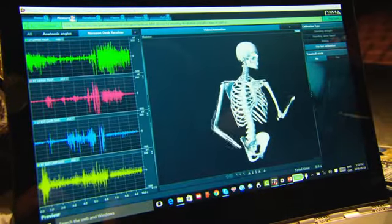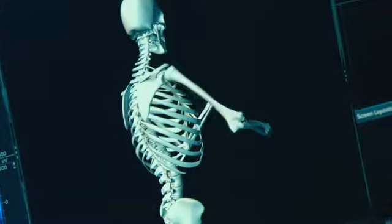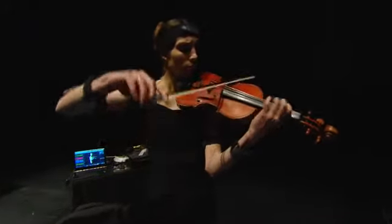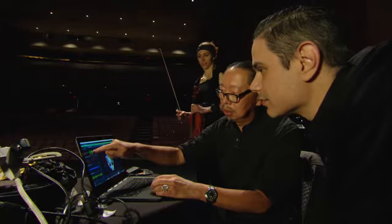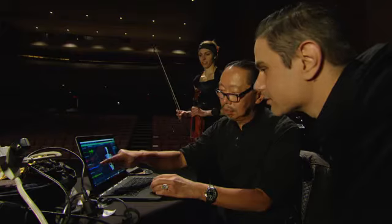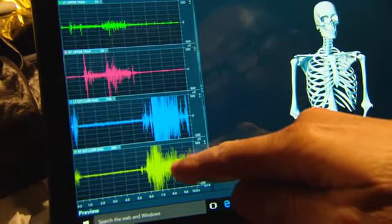Dr. Chong, what's the system that you're bringing to the Sounds of Science? This is a setup that will measure muscle activity and motion activity during the act of playing a musical instrument — in this case, Lenny is playing a violin. This is the left trapezius, or left shoulder; this is the right trapezius, or right shoulder; the left forearm is the blue guy, and the right forearm is the green guy.